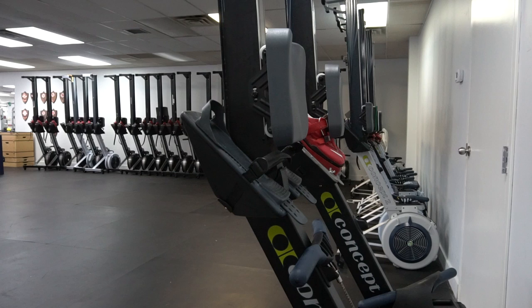Erg stands for Ergometer, which is the stationary rowing machine that we train on — or as some call it, the death machine, the pain machine, the hard machine. They're probably the biggest contributor to our training and the things we need to do to go fast, but they're never fun and they're never easy.